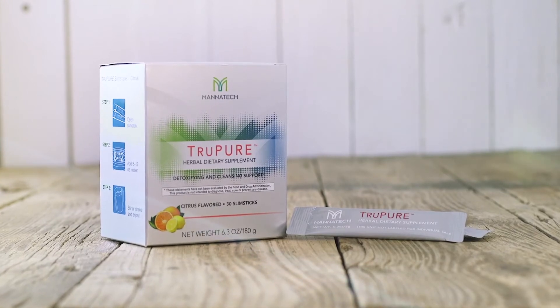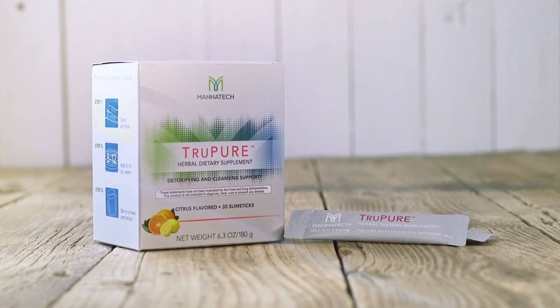That product is called TruePure. TruePure is a very complex herbal detoxifying cleanse support supplement that is designed to be a true cellular cleanse for systems and organs.